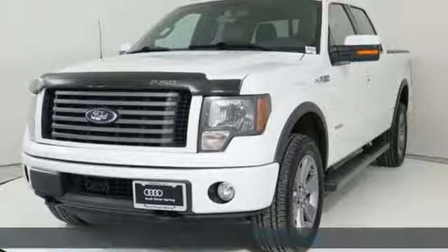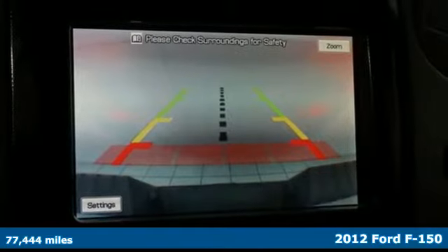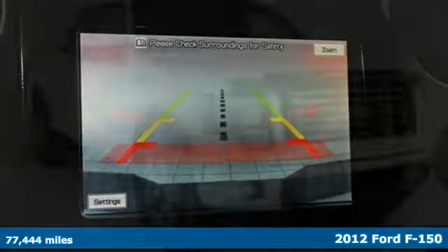Here's a 2012 Ford F-150. Ford, where tradition meets innovation. Plus, it offers an exciting list of features.